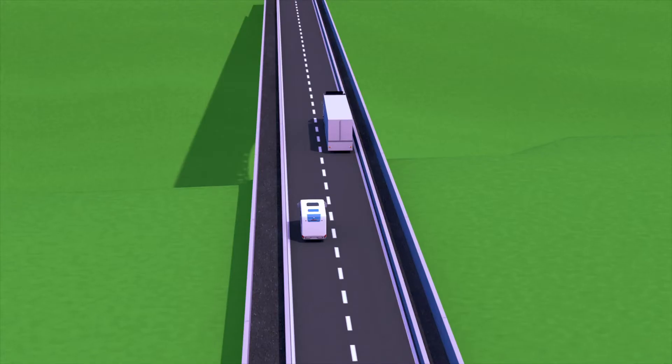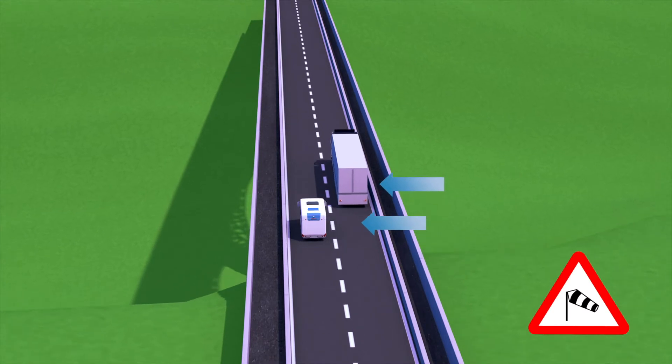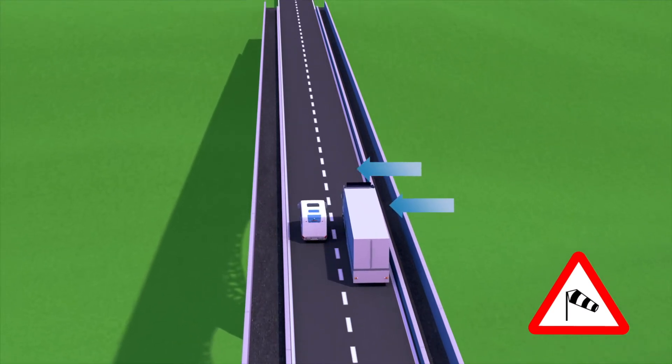Because of its size, a motorhome is more sensitive to sidewinds, and you should bear this in mind when overtaking and on viaducts.